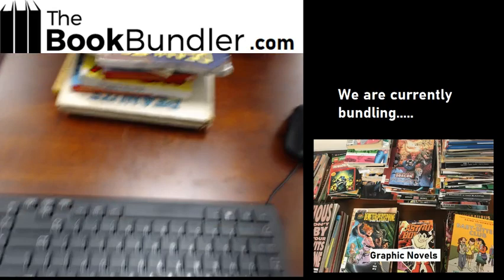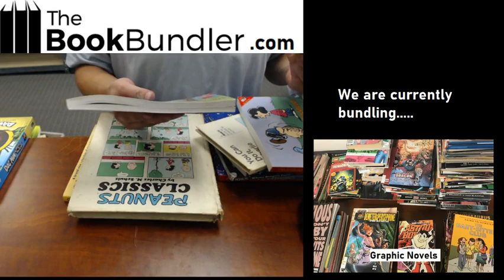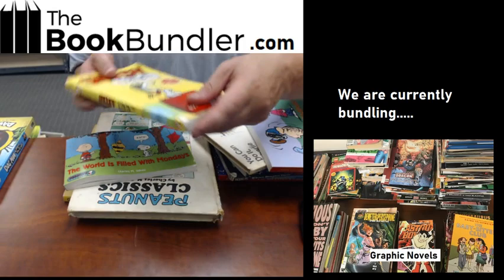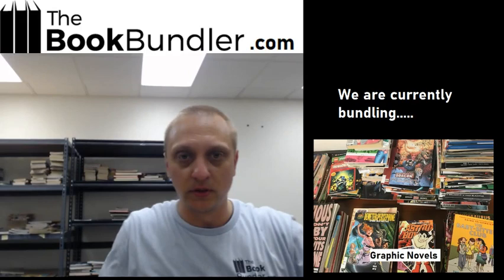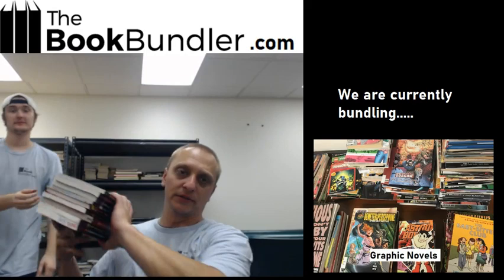Get your Peanuts here. So Snoopy and all those beloved characters. Some of these are in beater shape too. For those of you who don't know, here at the Book Bundler we grade two types of condition: very good books, which are basically like new and might have an inscription on the inside, and beater grade, if they're ex-library or beat up a little bit. That'll be a bundle right there — we'll probably call this the Snoopy bundle.